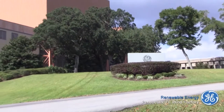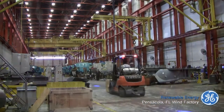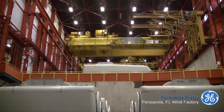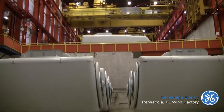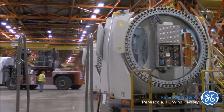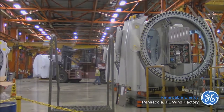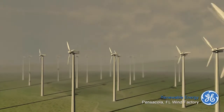The GE wind factory in Pensacola is the largest in North America and arguably one of the most impressive wind factories in the world. Having hit a GE milestone and producing over 15,000 wind turbines, this cutting-edge facility produces the wind turbine nacelle.